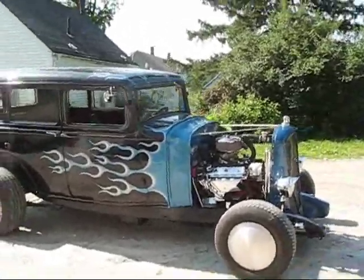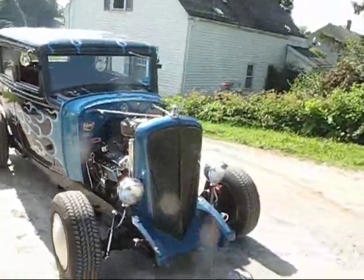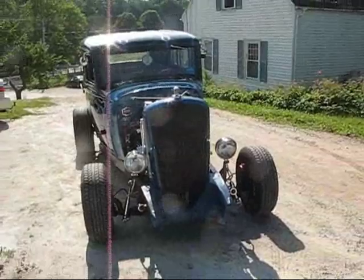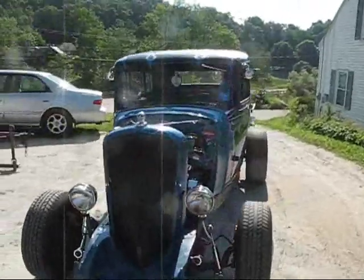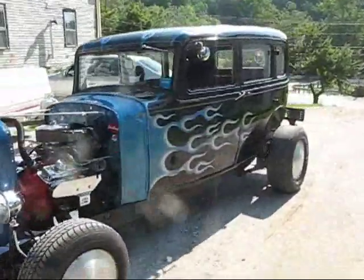What did you use for the front end? Super Bell dropped axle, tubular, bigger cross steering, original springs. And what about the rear end? Camaro. And the motor? 1988, 305 high output. 700R4 transmission.